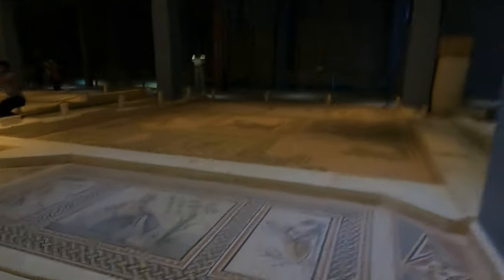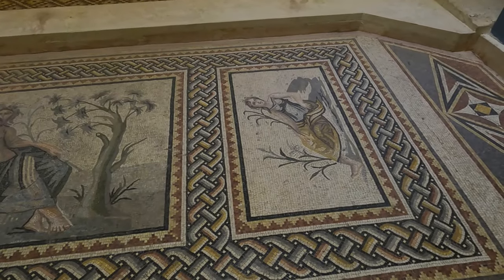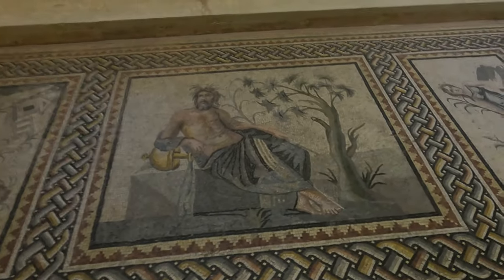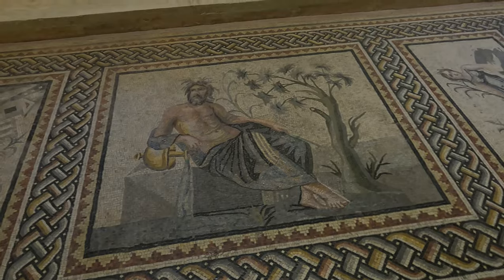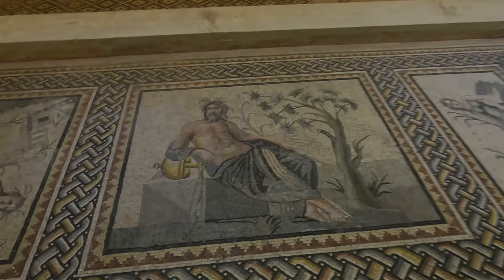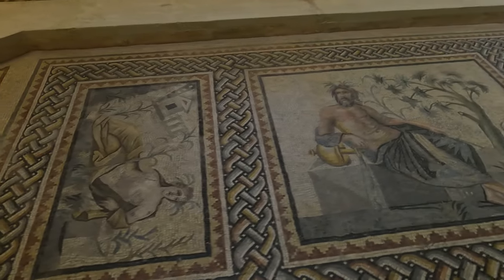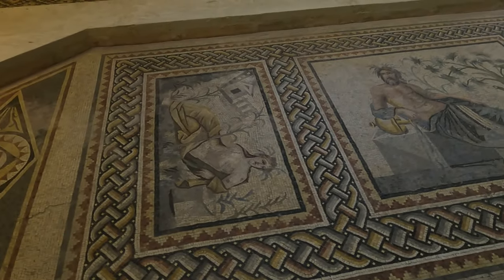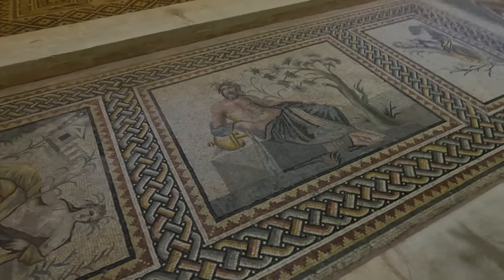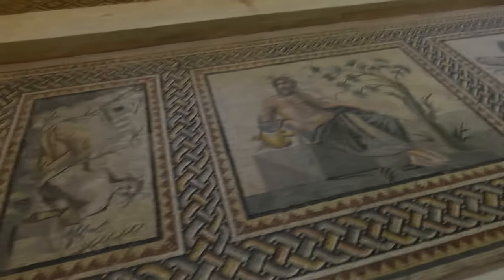Here we are seeing the god of gods of rivers. She is a goddess of a small river. And this is the god of the Euphrates River — his name is Euphrates. He is sitting on a bench with a bowl full of water underneath, and grass growing in front of him. And here is the young river god.